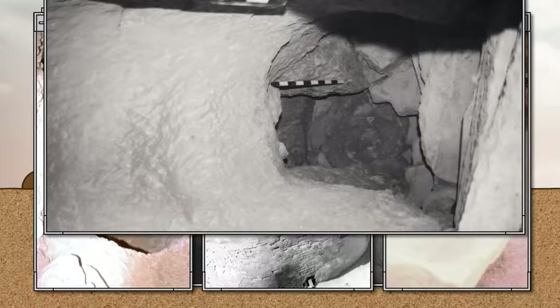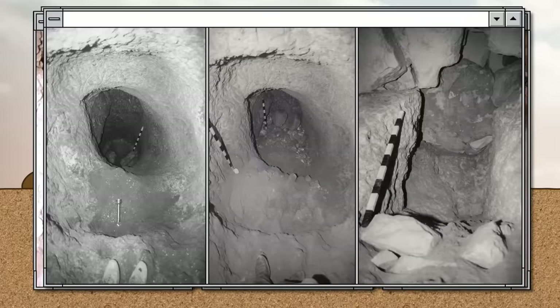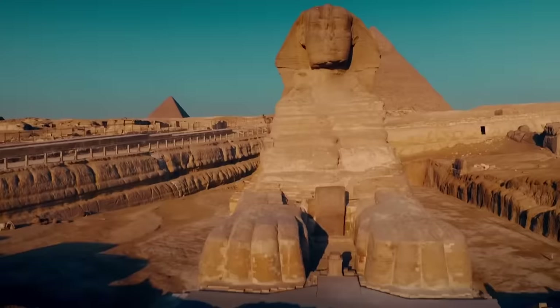It's worth saying that the tunnel is quite unusual. It consists of an upper and a lower section, which are angled roughly 90 degrees to each other. Why? One theory says the tunnel was dug by treasure hunters after the statue was built — the main tunnel was cut from top to bottom, and then an additional hole was dug at the bottom.